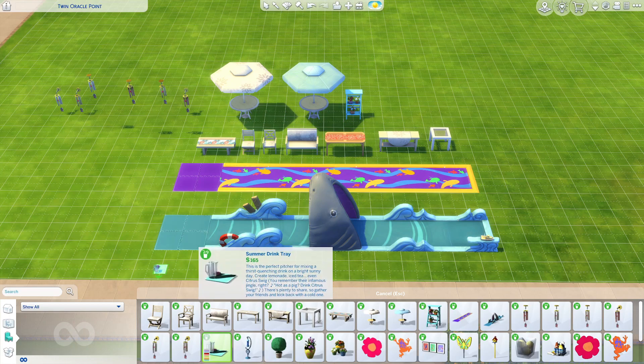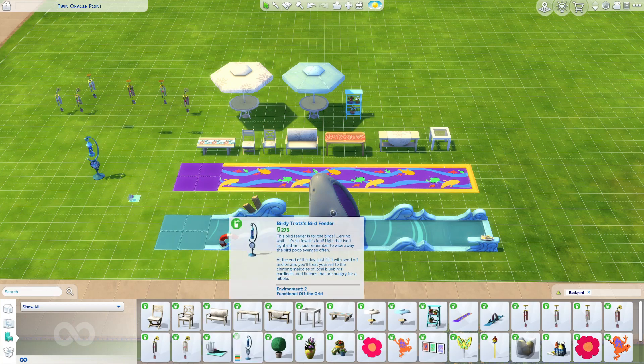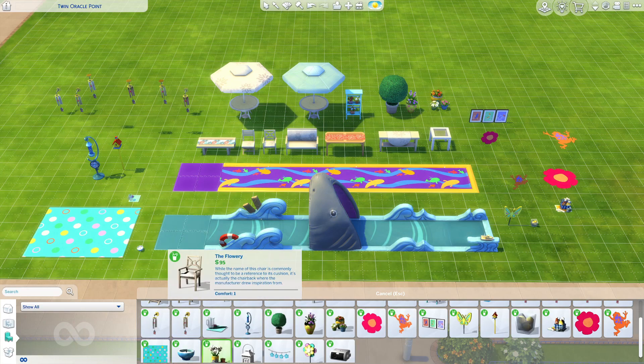This is a summer drink tray, and it does function — you can fill it up with drinks. This is a bird feeder, and birds do come up to it and get food. I love these candles. I love putting candles all over my Sims houses and keeping them always on — it gives the whole house a nice, cozy feel. It also helps when I use auto lights, so I can still see the house a bit even when the lights are off.